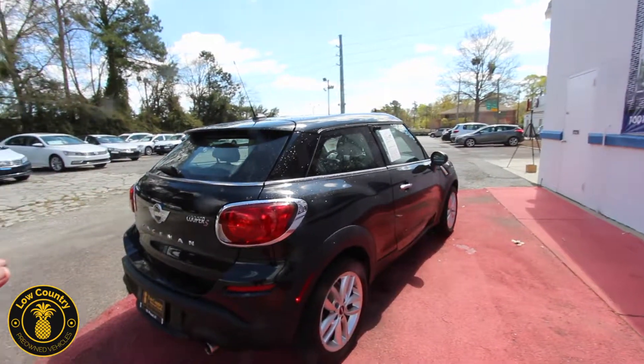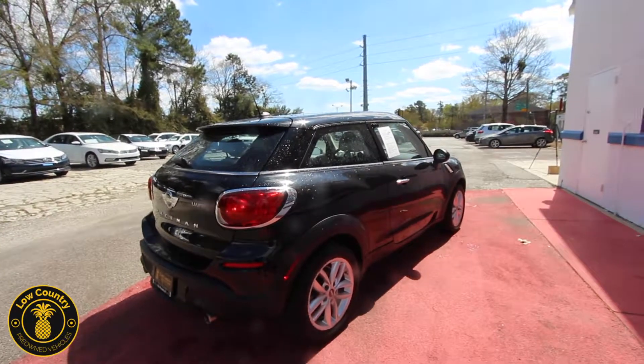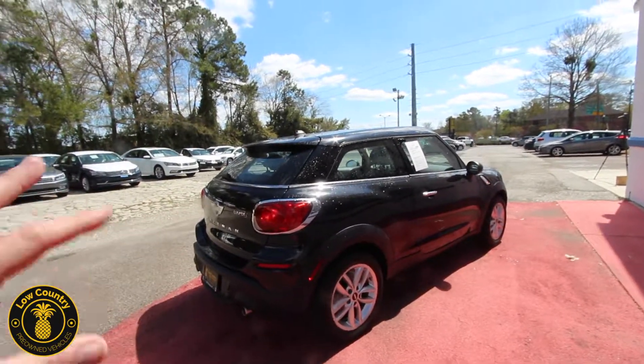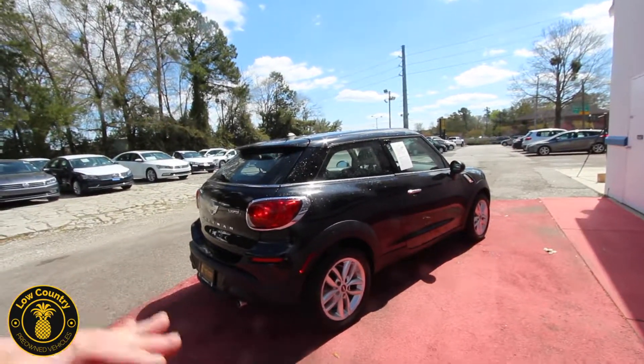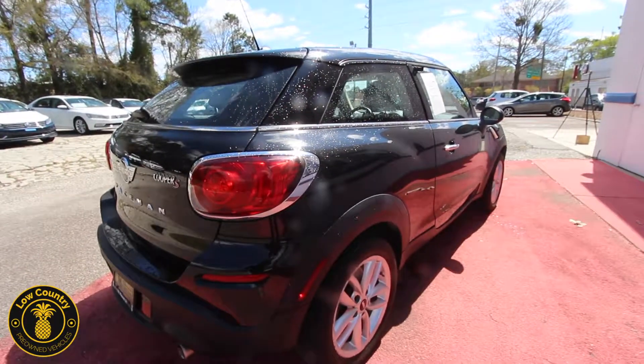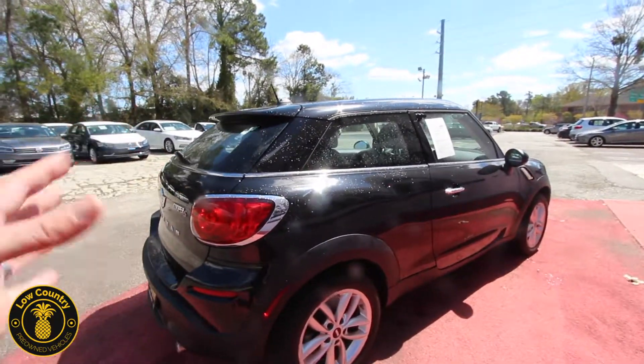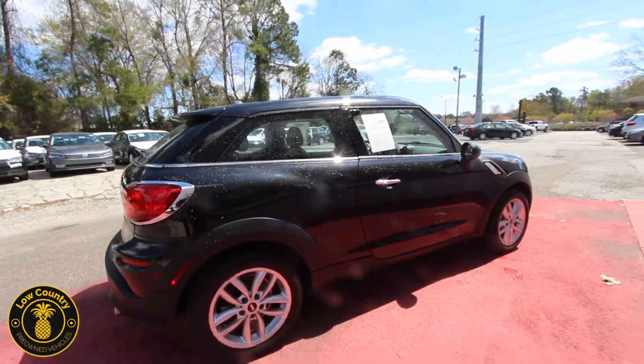Let me go ahead and let the rabbit out of the hat — 9,900 miles, right around there. Just under 10,000 miles. That is extremely low mileage for a 2014. Whoever owned this really babied it and didn't drive it a whole lot. Beautiful car though.